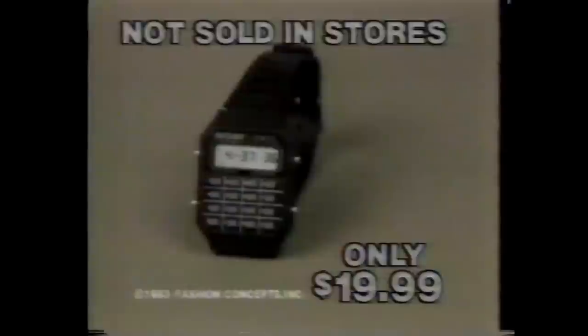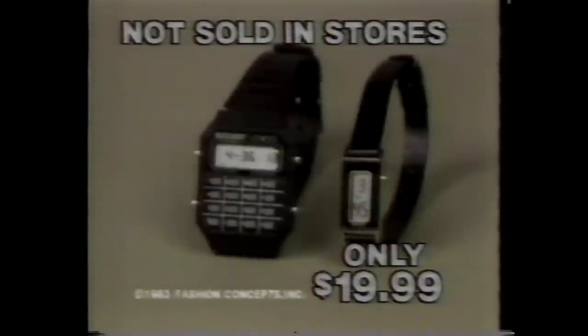And now, that astounding feature 21 — the price. The Multicron is yours for the unbelievable low price of only $19.99. Order now, and we'll include absolutely free this beautiful ladies' designer digital watch. You'll get both of these fantastic watches for only $19.99.